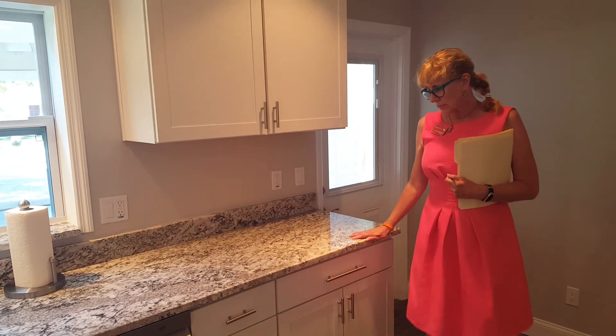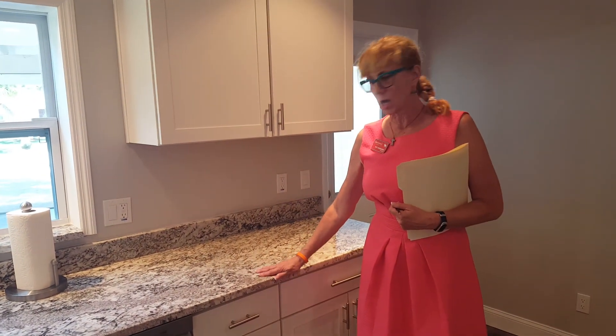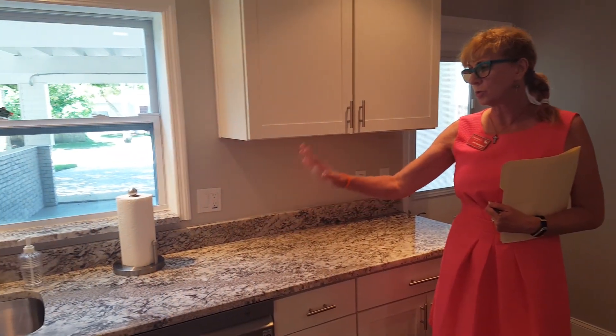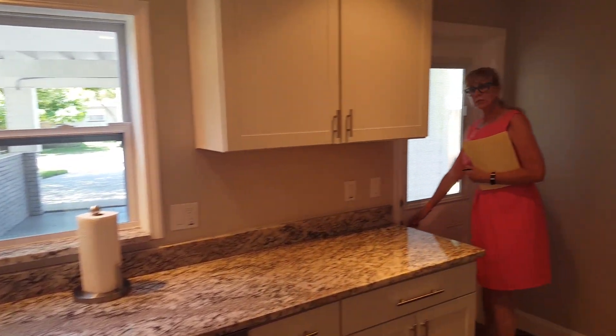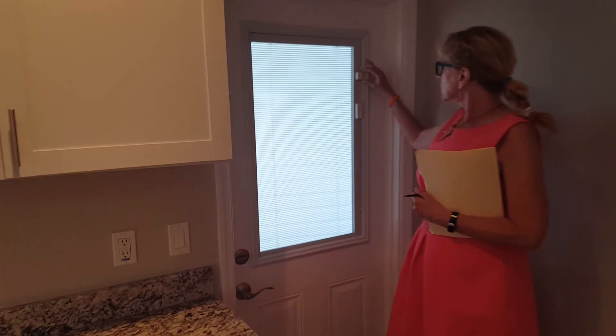One thing about the kitchen — this is a beautiful, nice thick granite, very tastefully done, beautiful sink. It's a double sink and it's wide enough to put pots in there and everything. And brand new appliances. So here are the lines I want to show you in the house.